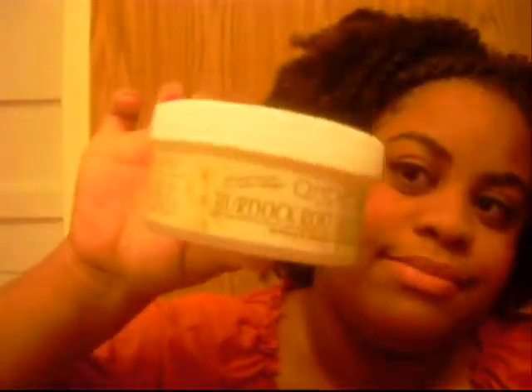Speaking of Kim — I ordered the Burdock Root Butter Cream and I got that the other day. Yay for Kim, love you Kim. Alright, so that's it, you guys. I hope you guys have had a wonderful weekend and I'm enjoying.